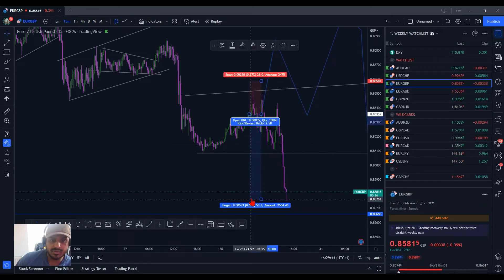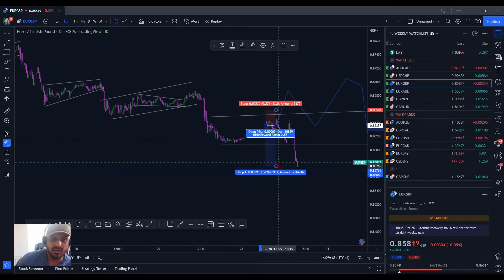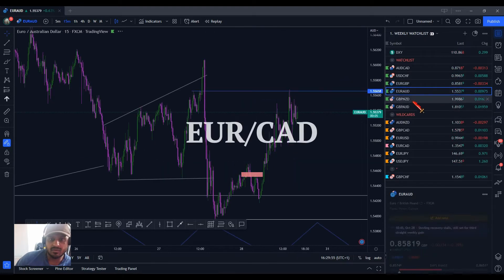It was about a 23 pip stop loss, would have been running around about 2.5-ish to this low, and then I would have been very aggressive at this point — so probably locked in around about 1.73. But here, that's it for Euro pairs.